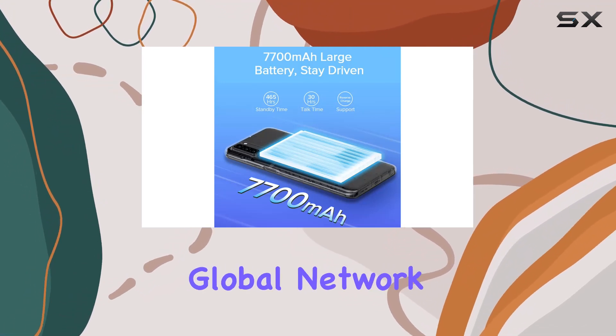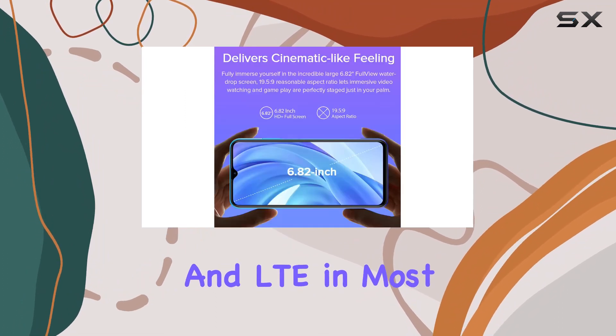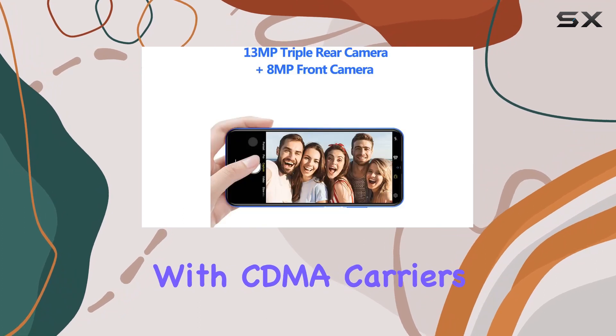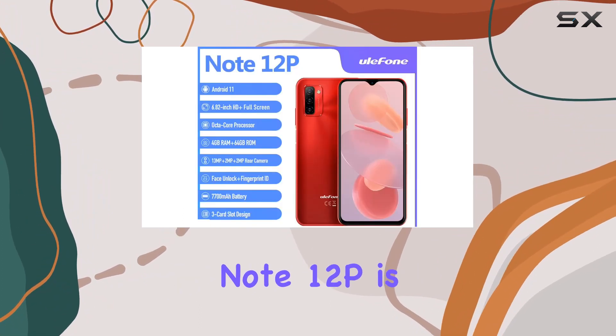In terms of connectivity, the dual SIM 4G unlocked global network capability makes it compatible with GSM, WCDMA, and LTE on most carriers. However, keep in mind it's not compatible with CDMA carriers like Sprint or Verizon.